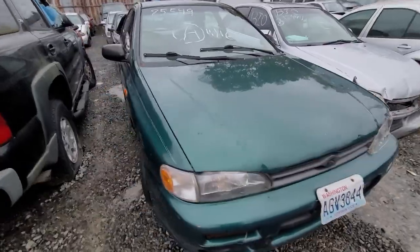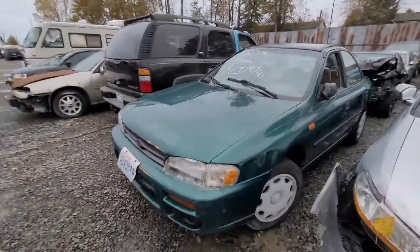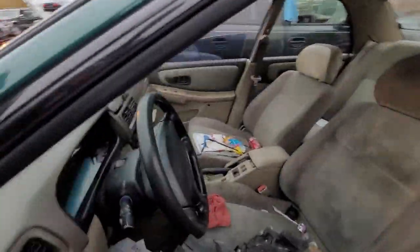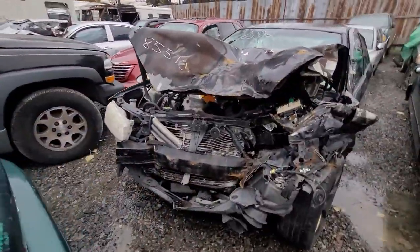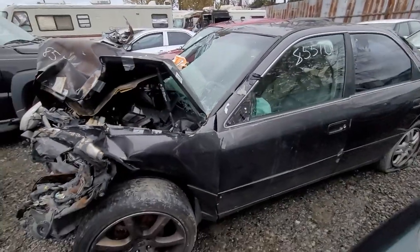Subaru 85549 — not too bad. Got an extra headlight there. 85510 — not going anywhere anytime soon. Run-in damage, airbag deployed.